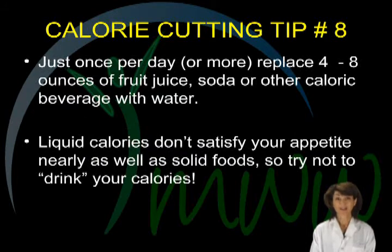Calorie cutting tip number eight. Just even one time per day, replacing four to eight ounces of fruit juice, soda, or other calorie-laden beverage with water will save you at least 100 calories. Remember, liquid calories don't satisfy your appetite like solid foods do, so try not to drink your calories. For fruit intake, stay with the way nature intended, in the natural package.